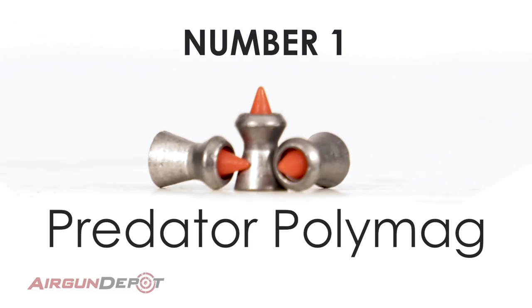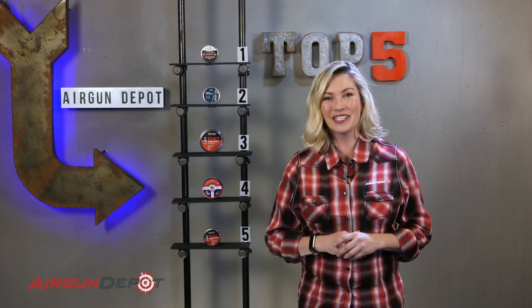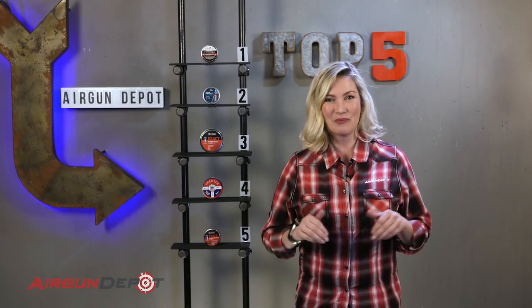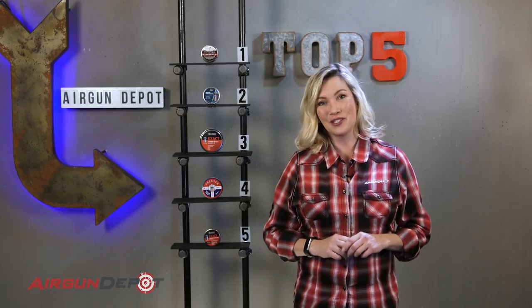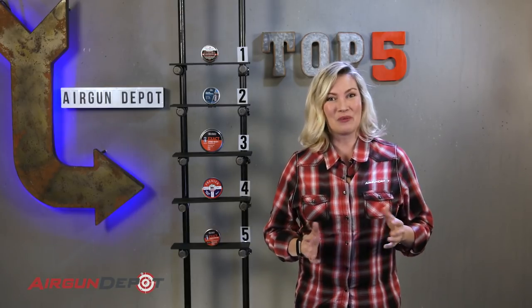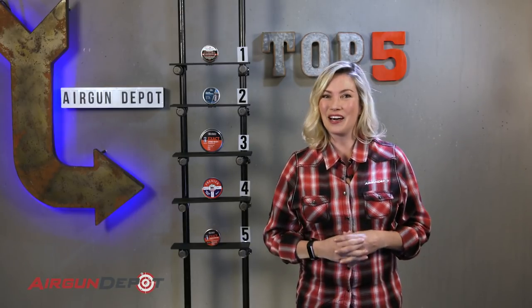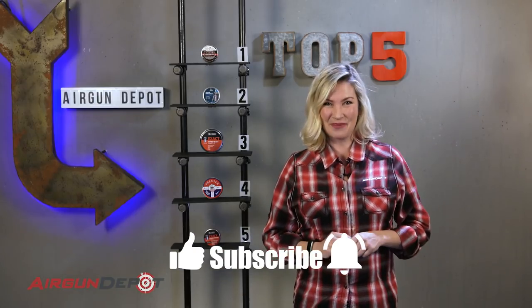So that's our list of top five .22 caliber hunting pellets. We would love to hear what you think about the list and what you would add or take away — please put it in the comments below. And if you want to learn any more about any of these, you can go to airgundepot.com or click on the bullseye at the end of the video. Thank you so much for watching, and if you liked it, we would love if you would like, subscribe, and ring that notification bell.